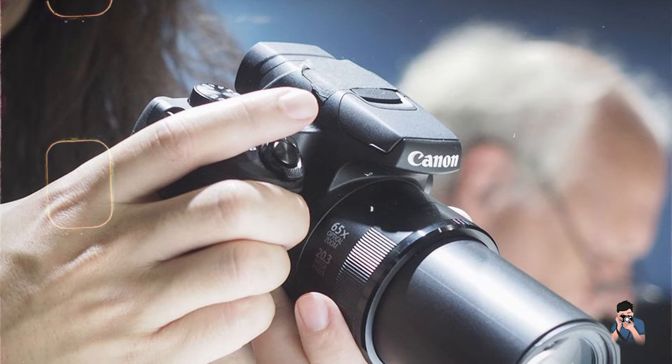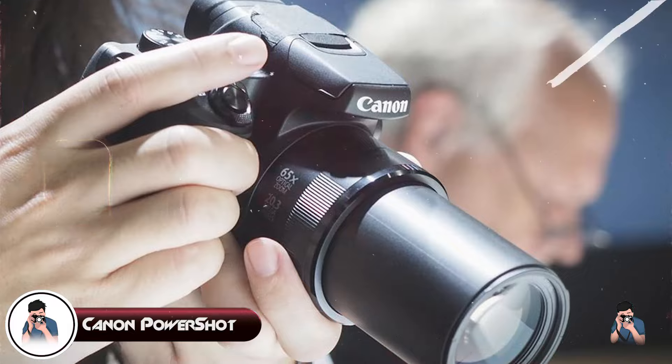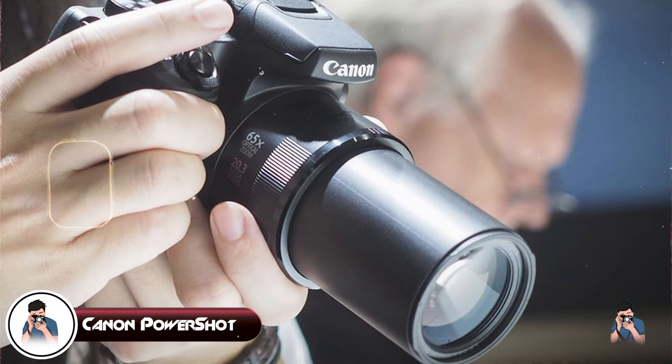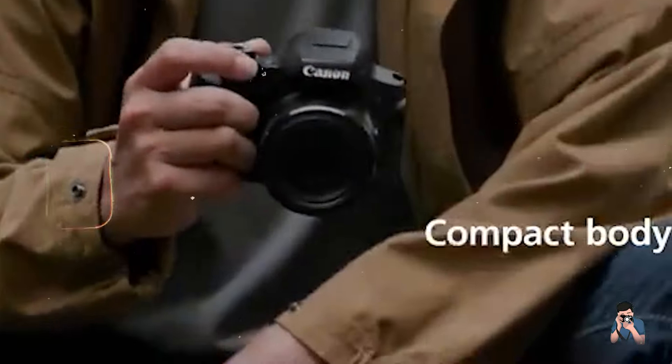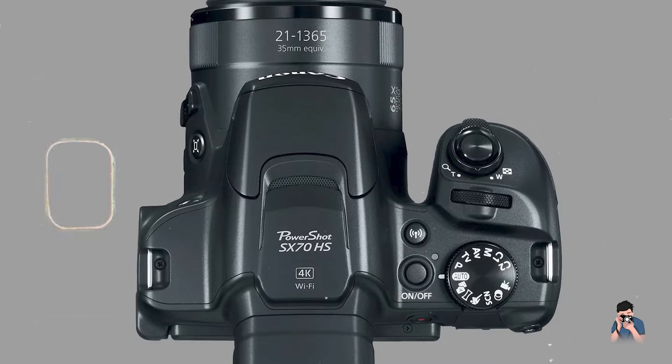Kicking off our list at number one is the Canon PowerShot SX-70HS. This bridge camera combines impressive zoom capabilities with user-friendly features for everyday photography.